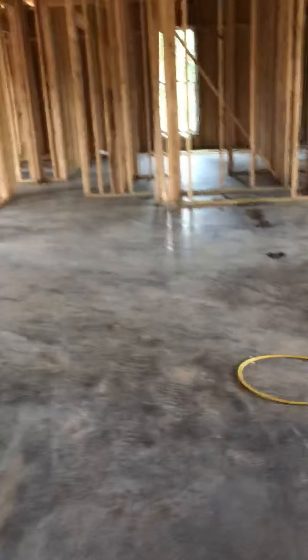Then look at this, guys — there's a ceiling. We have a roof, kind of. It's not completely done but it's there.